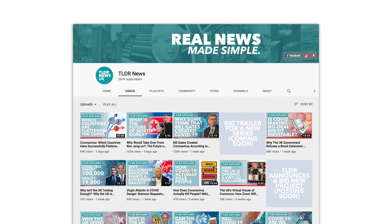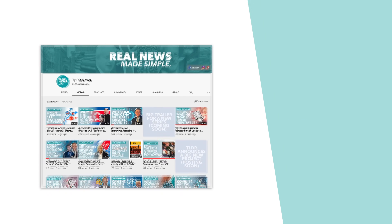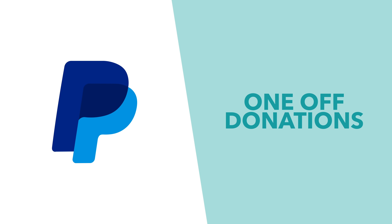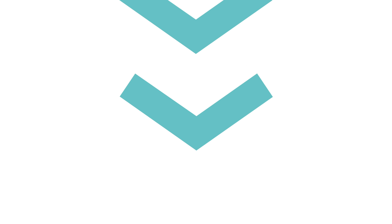If you haven't already, please be sure to subscribe to the channel for more explainers and news updates. And if you want to support the channel, you can help us through one-off donations. Information about how, and a full explanation about our funding, can be found below.